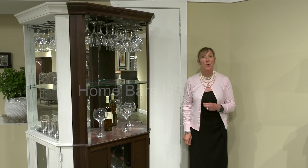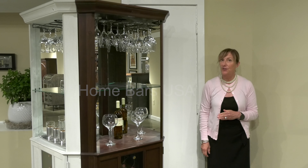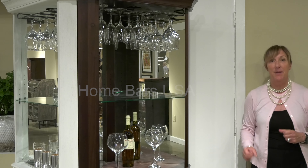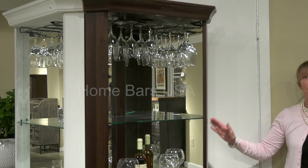Here we feature our Piedmont Corner Wine Cabinet by Howard Miller, available in several finishes to fit any home decor. What's unique about it is being a corner cabinet, so smaller spaces are ideal for this cabinet.